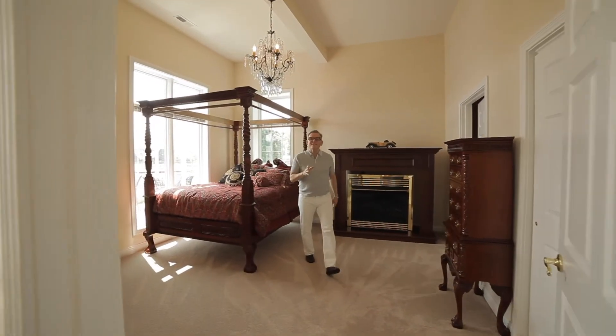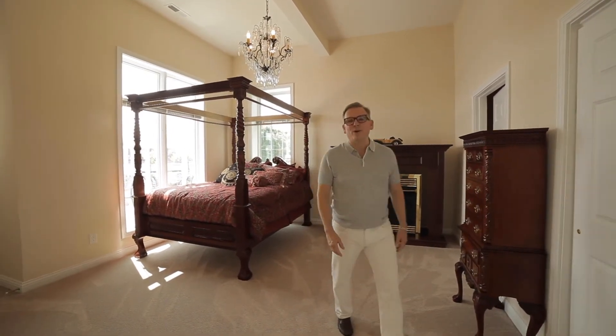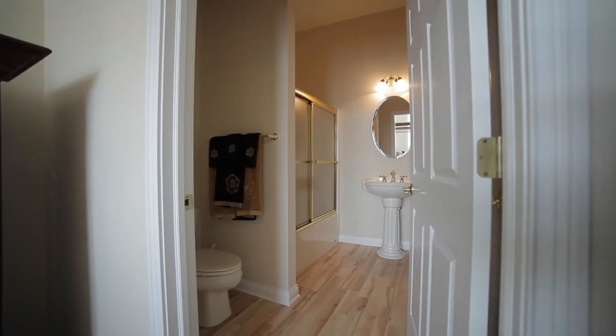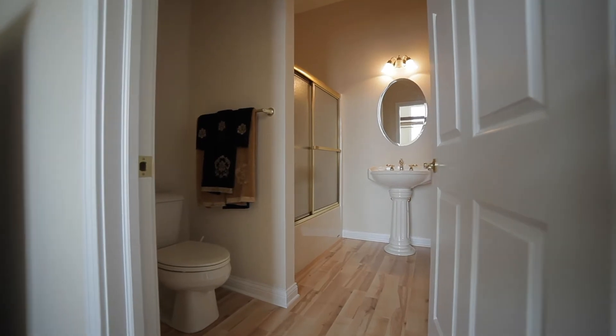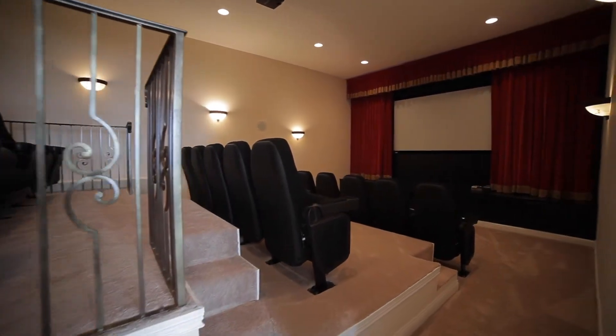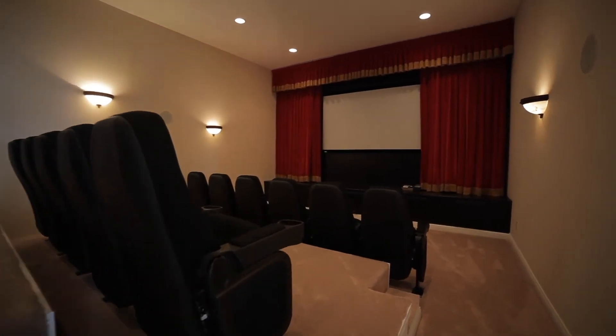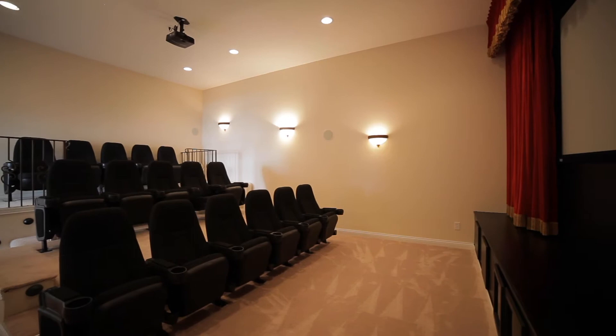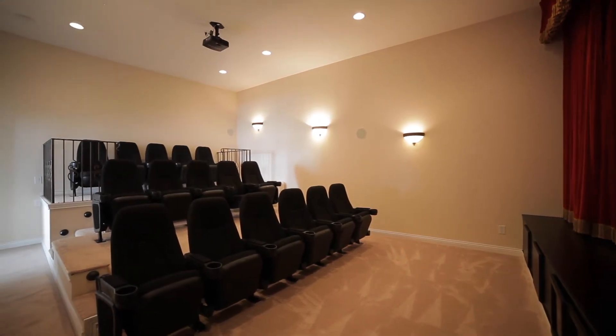There are bedroom spaces on every level of this three-story home. You won't miss any entertainment here — there's a 16-seat theater that's perfect for viewing your favorite sporting event or your favorite movie.